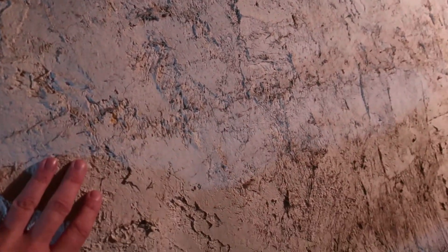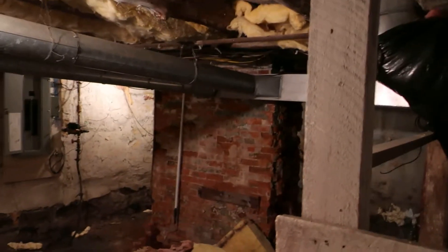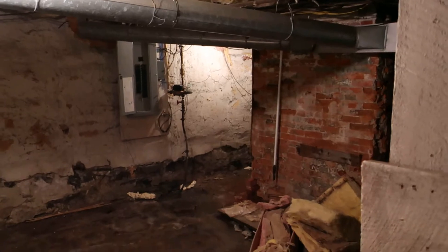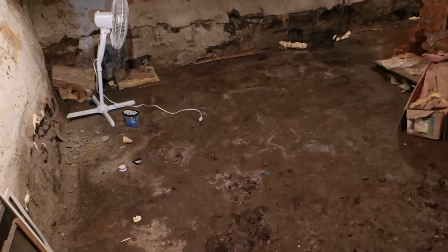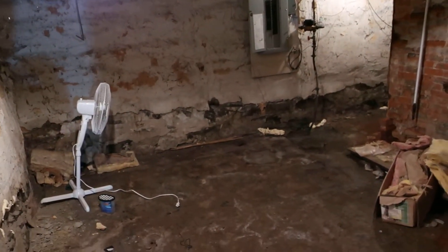We'll go down to the basement — typical old house basement, except the owner did something kind of unique: they spray foamed the whole basement, all the walls. It's spray foamed and then painted this gray. It does get damp — we've got rain right now and the floor is damp, though there's no standing water. We typically tell people if you're going to store something down here, make sure it's in totes because cardboard might mildew.